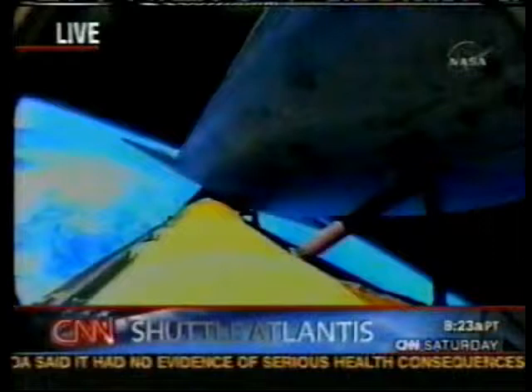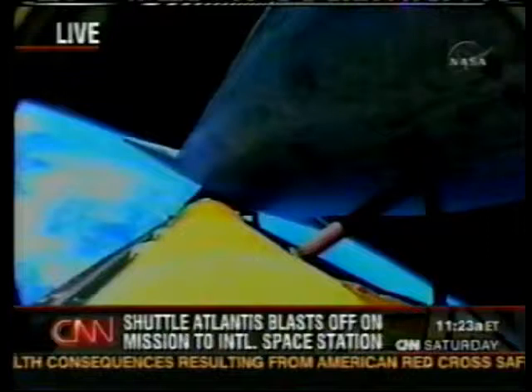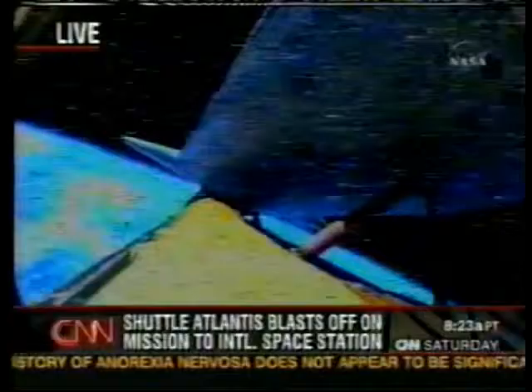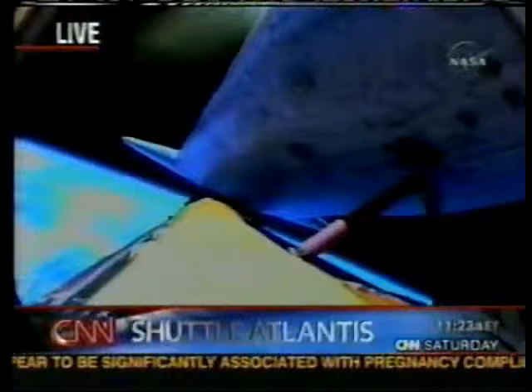That large external fuel tank, filled with supercooled liquid hydrogen and liquid oxygen providing the fuel to the launch, will begin to slowly separate away from the belly of Shuttle Atlantis. We should be seeing that in just a few seconds as the shuttle reaches orbit, and the main engine cutoff has been confirmed.